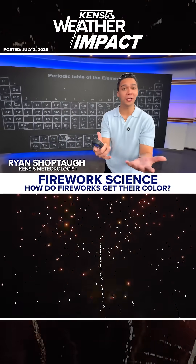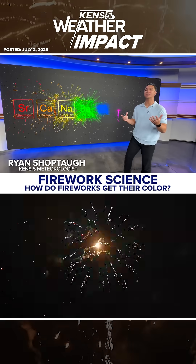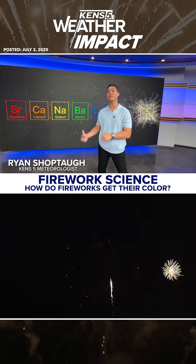Do you ever wonder how fireworks create such vibrant colors across the night sky? Well, it has a lot to do with science, but also a ton of chemistry.